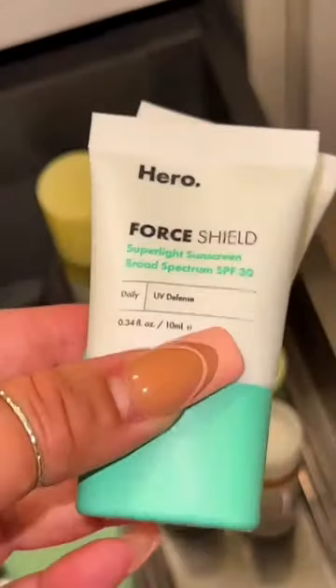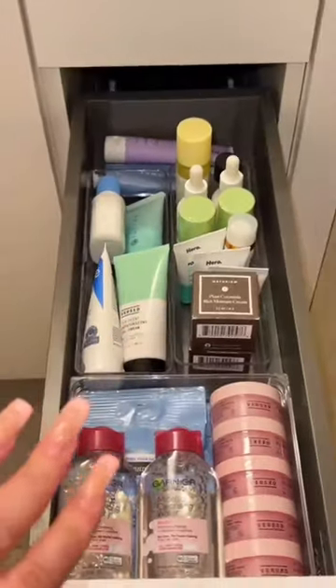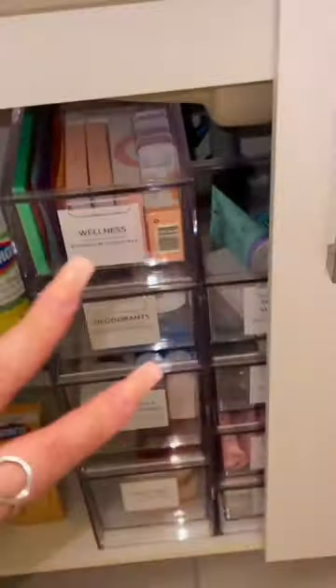I picked up these really cute mini sunscreens, and in this area I'm gonna add a mask. I love this drawer so much! I still need to stock the drawers underneath the sink — that will be in part two.